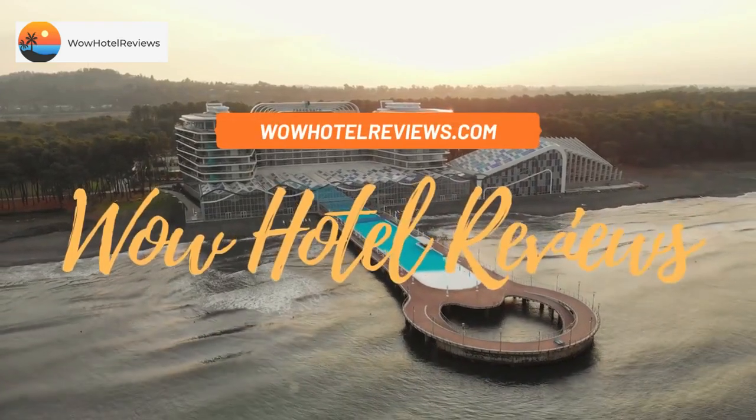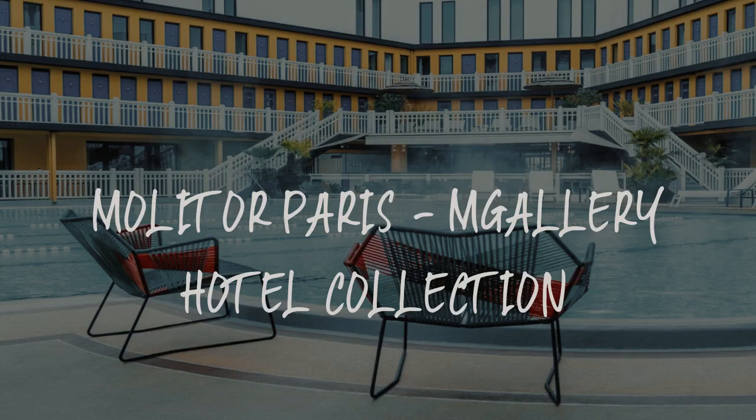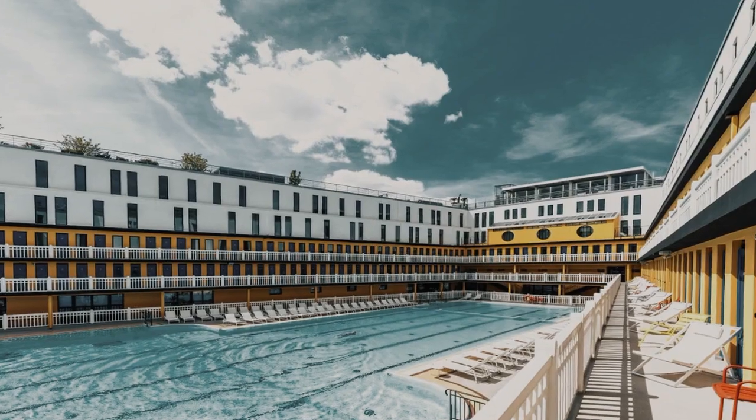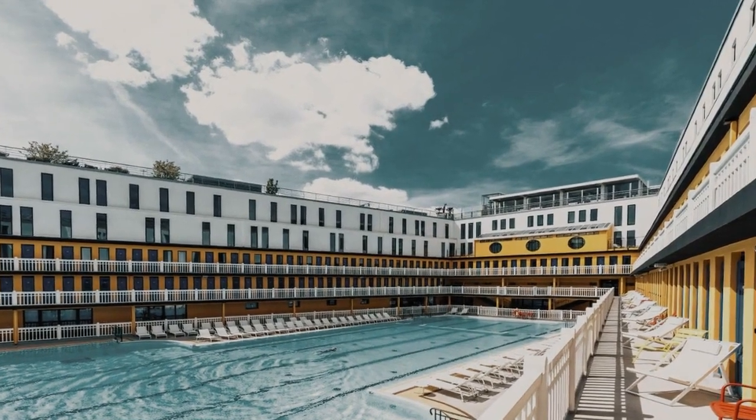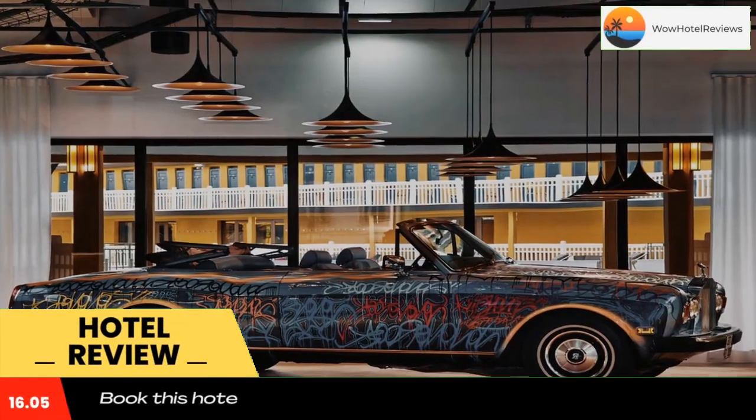Hello guys. Welcome to Wow Hotel Reviews. Today I am reviewing Molitor Paris M Gallery Hotel Collection. It's a 5 star hotel. Please use our booking.com link in the description to book the hotel and get good pricing.